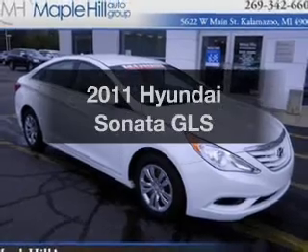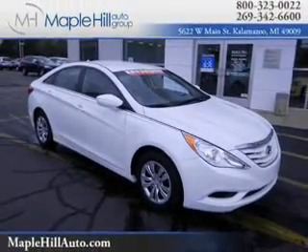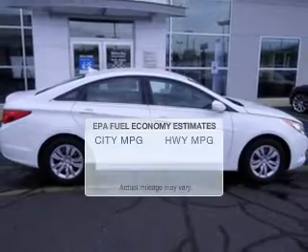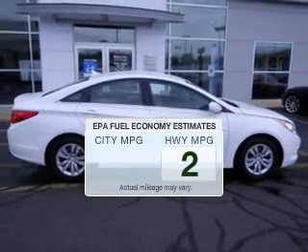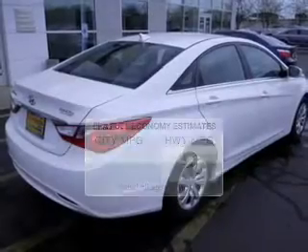Imagine yourself in this 2011 Hyundai Sonata. Find everything you want in a ride under one roof with this vehicle. Run all over town and back home again without worrying about filling up when driving this fuel-efficient ride.